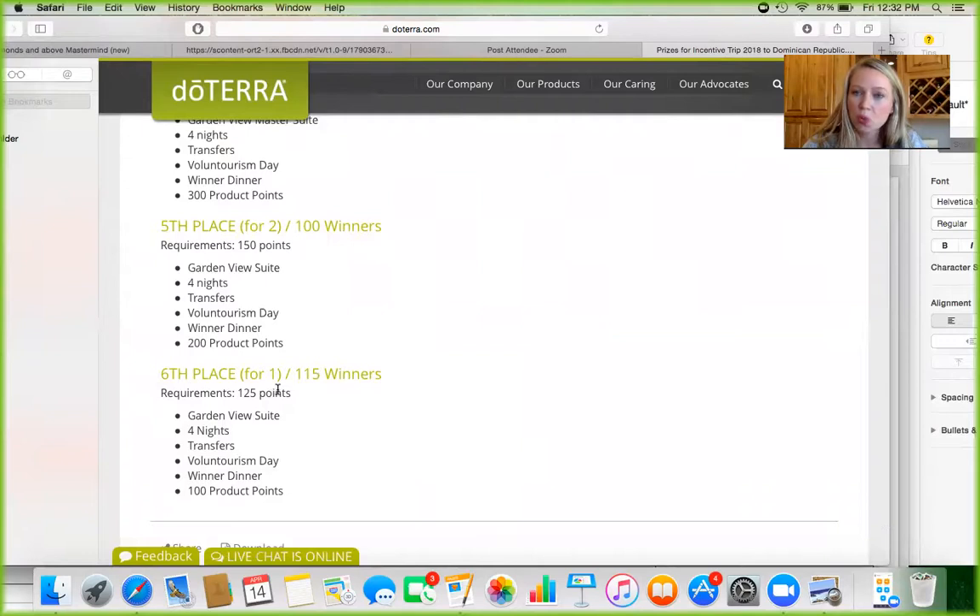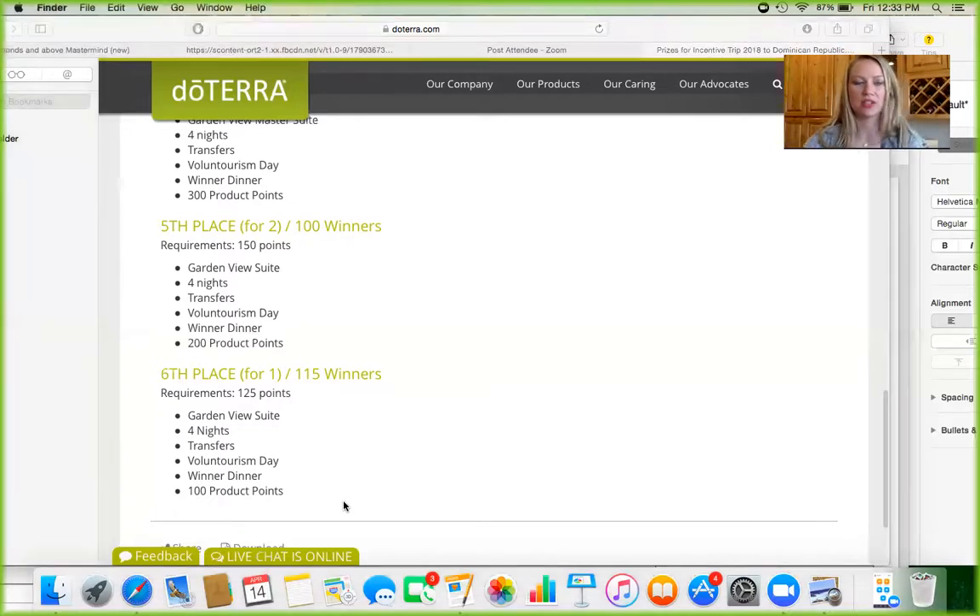Sixth place is a trip for one and only requires 125 points. You get a four-night stay in a suite, transfers to and from the airport, and a volunteerism day — which was our favorite part. It's a half day where doTERRA organizes a volunteer experience to make a positive impact on the local community. When we were in Jamaica, we planted ginger with ginger farmers. In Aruba, we worked at a school with little kids, planted trees, painted desks, and played games. It felt so good.